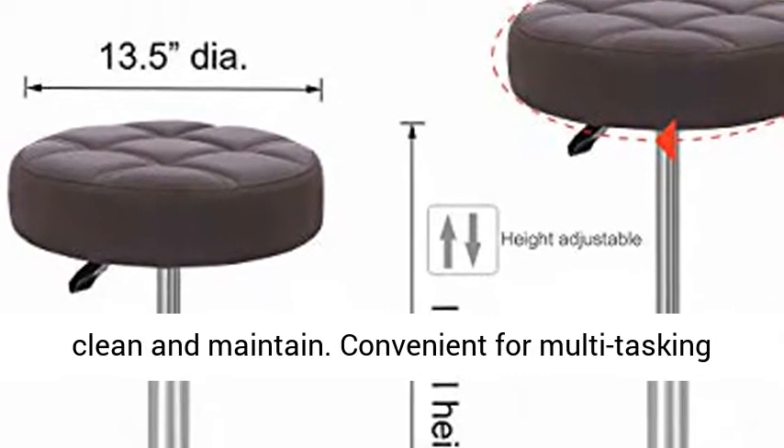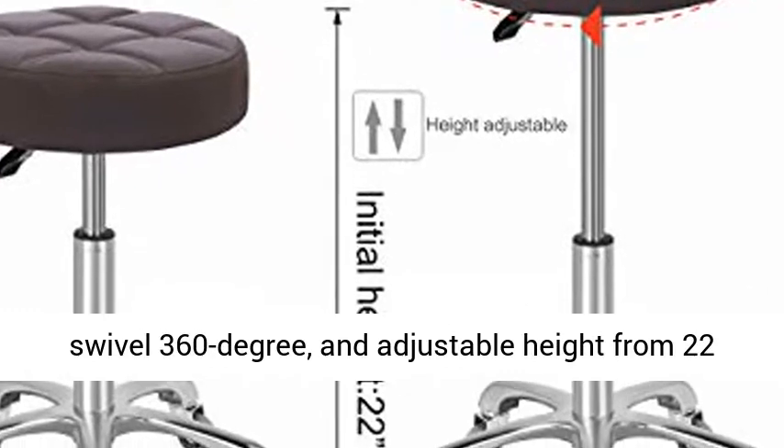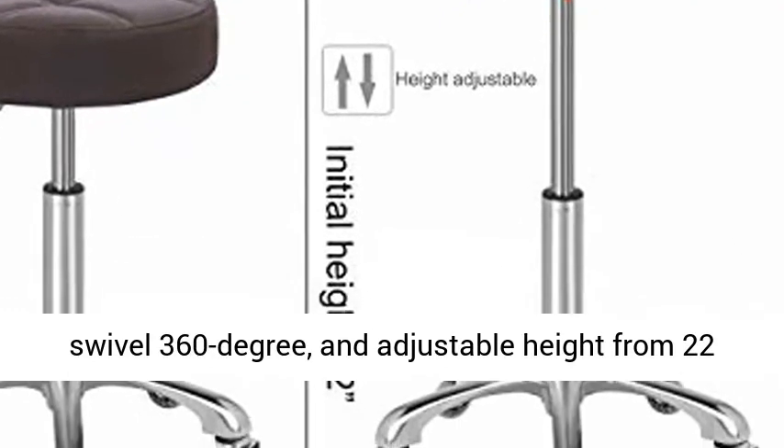Convenient for Multi-Tasking Work: A hard-working hydraulic stool seat can swivel 360 degrees, with an adjustable height from 22 to 30 inches.